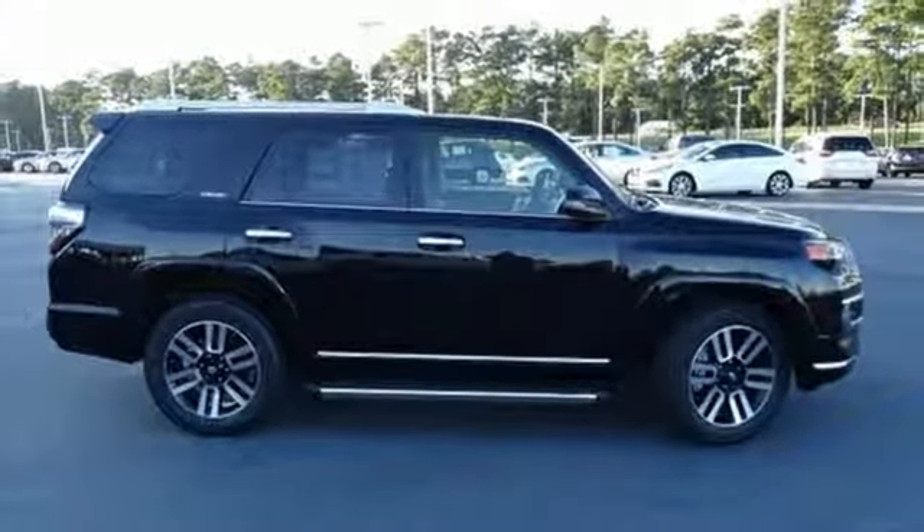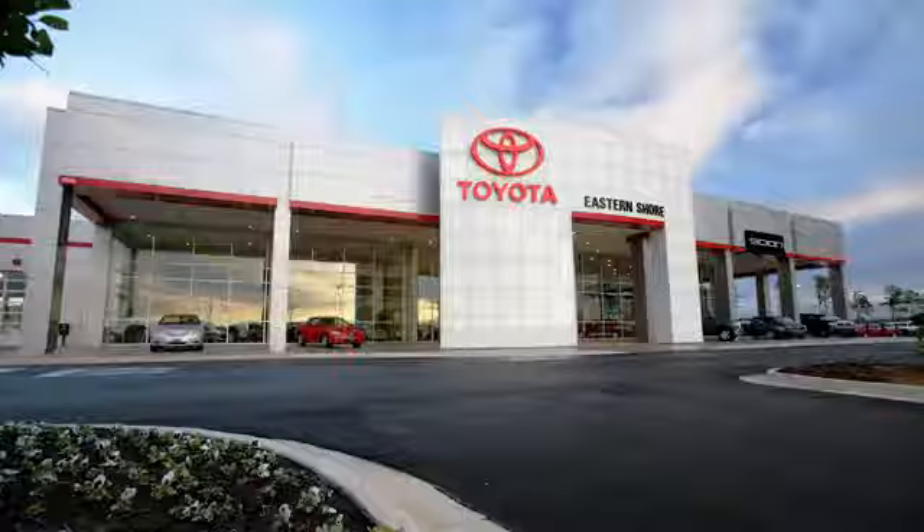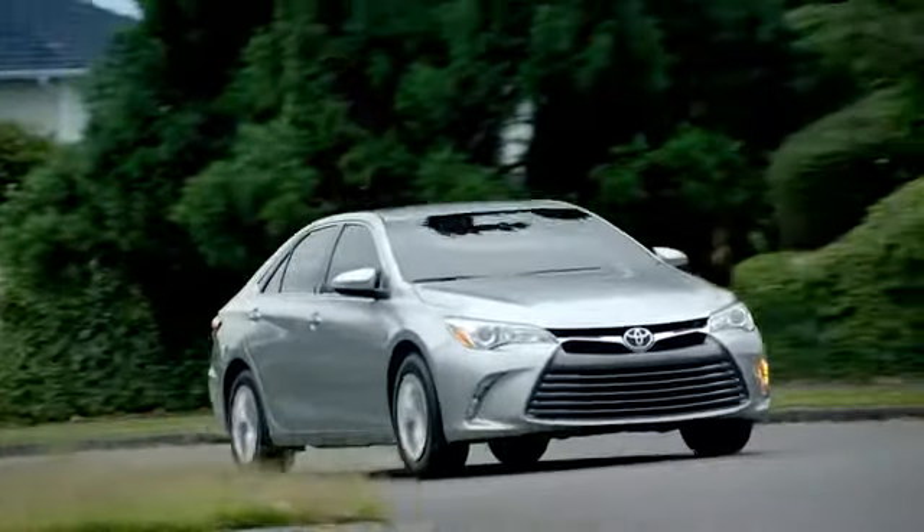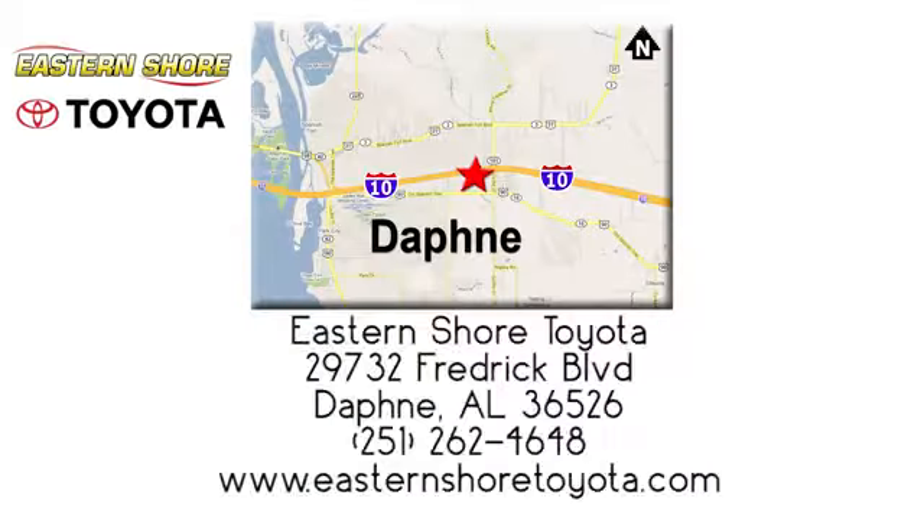You'll never know till you try. Test drive it today. Put your mind at ease when you purchase a new, used, or certified pre-owned vehicle from Eastern Shore Toyota.